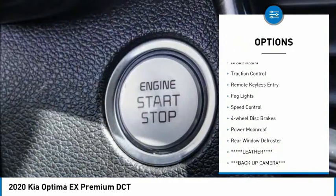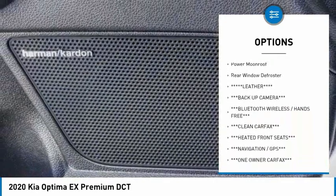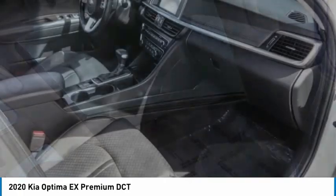Electronic stability control, alloy wheels, brake assist, traction control, remote keyless entry, fog lights, speed control, four-wheel disc brakes, power moonroof, rear window defroster.